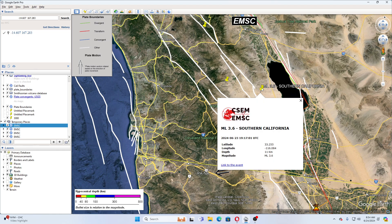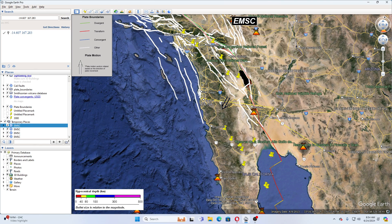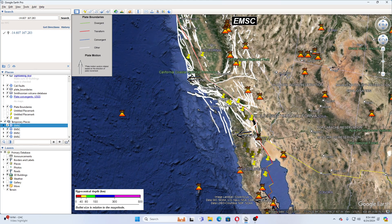That earthquake was on the 23rd, which was yesterday. When I look at the earthquakes going on down in Baja California, you see a 2.1, 3.3, 3.2, 3.5, 3.1, 3.3, 3.9, 3.6, 3.4, 3.4 — that is probably why we're seeing 3.0 activity on these fault lines here.